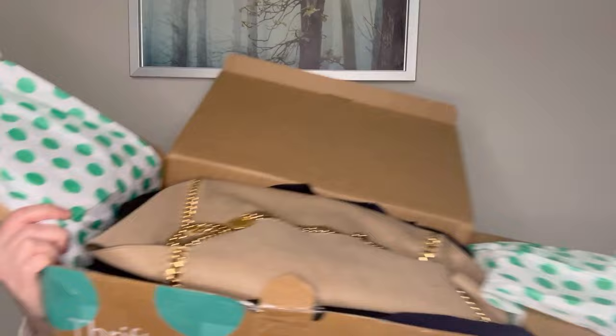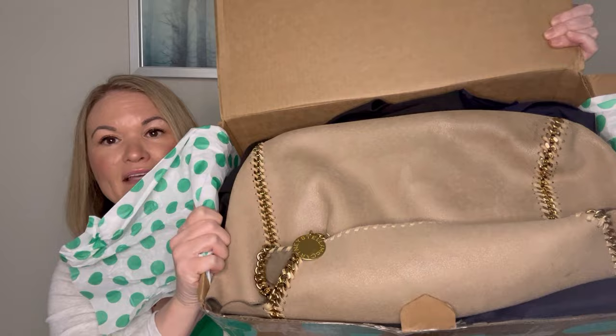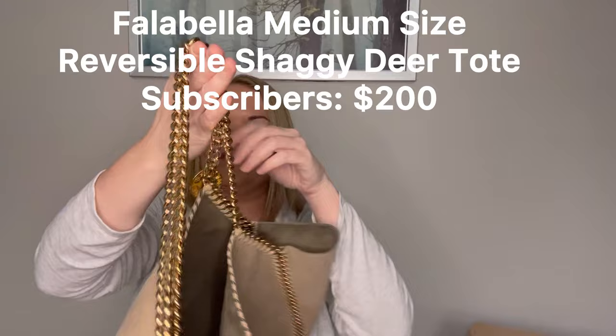I do have a purse in here, so I'm going to try to hold this up so we can get a first look — it is a little heavy. That is a purse by Stella McCartney. It is a nice shoulder, kind of hobo style, and Stella McCartney is all faux leather. This is a faux suede and then it does have these gorgeous gold chains and then the Stella McCartney logo.